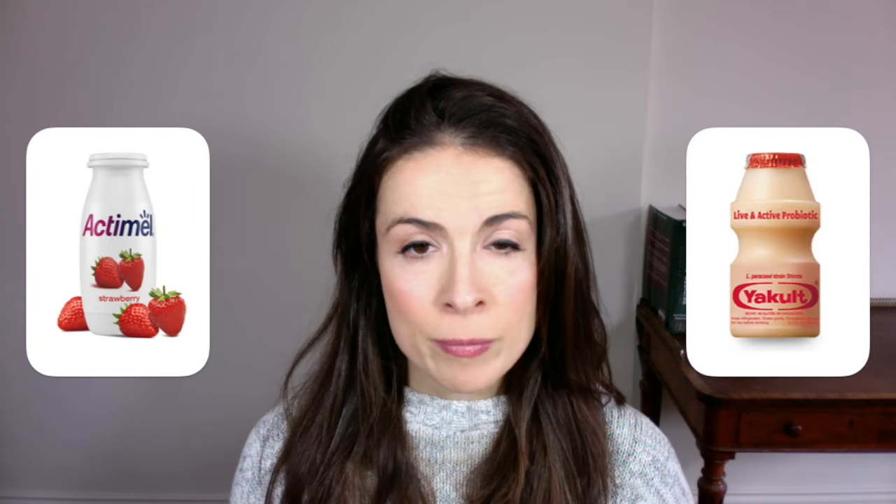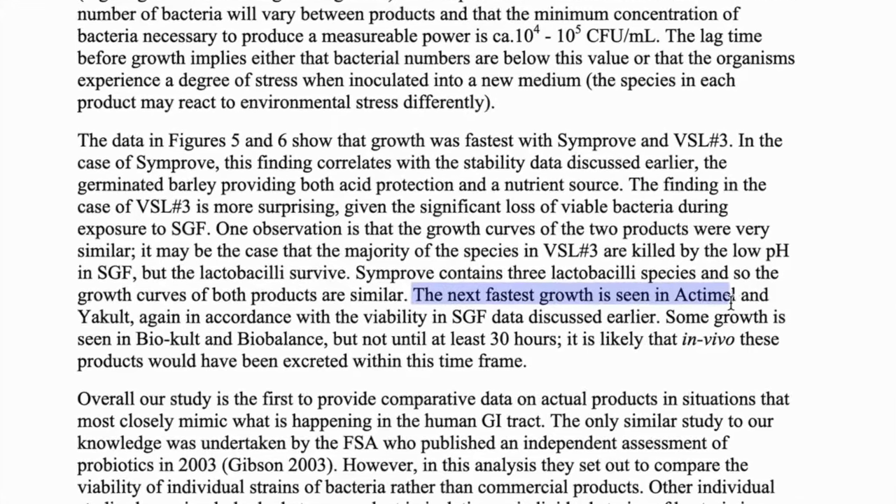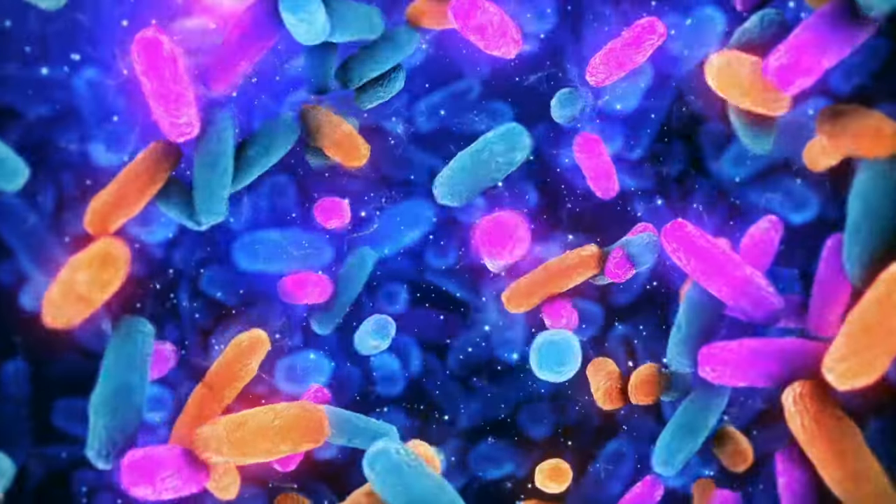Before we move on to probiotic supplements, let me just cover probiotic drinks — things like Actimel and Yakult, because I'm asked about these a lot. These aren't naturally fermented foods because the probiotic bacteria is added artificially after the product is made. Studies show that some of these don't add much value because the bacteria is killed off in your stomach before it can do any good. But one study did show that the bacteria in Actimel can get through a simulated digestive system and still multiply. A bottle of Actimel contains about 10 billion bacteria, which is respectable, but a single glass of kefir can easily contain double or triple that, plus a much wider variety of bacteria and friendly yeast. Research also suggests that being in a food form helps these microbes be more effective in your body.